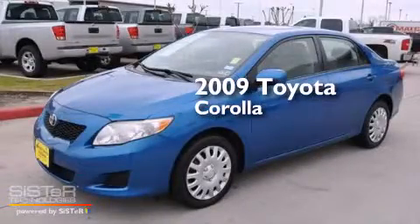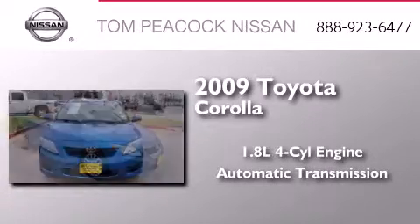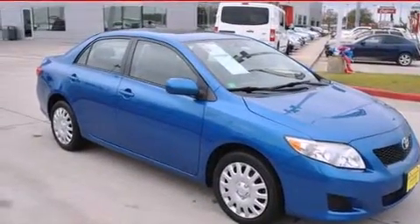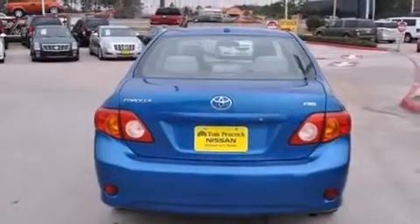This is a 2009 Toyota Corolla. It has a 1.8-liter four-cylinder engine and an automatic transmission. Its top features include a speed-sensitive volume control system, a low-tire pressure indicator, and much more.